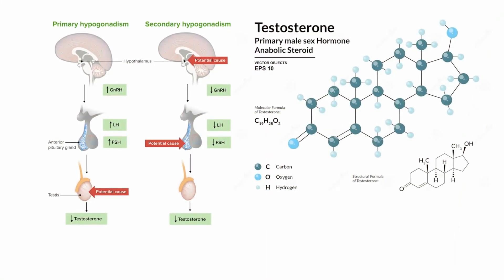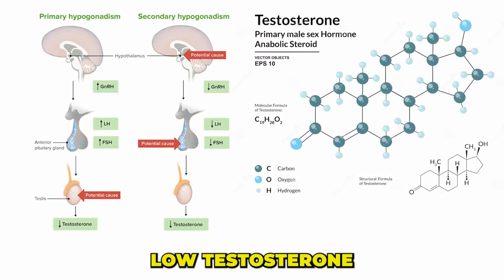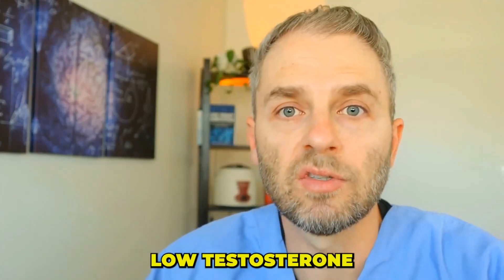Today's video, we're going to break down the key difference between primary and secondary low testosterone. We're going to explore what causes each and discuss the implications for treating each of these, and getting to the root cause of your low testosterone.